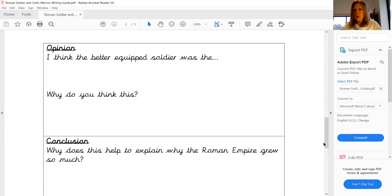So was it because they had the better armour? Was it because they were trained more so in warfare and battle techniques? Why do you think that was?